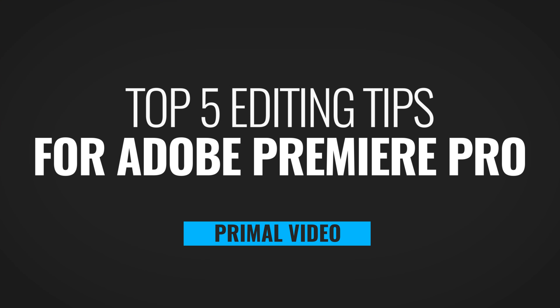Are you editing in Adobe Premiere and looking for the easiest way to speed up your editing workflow and create better videos faster? In this video, I'm gonna take you through my top five editing tips for Adobe Premiere Pro.